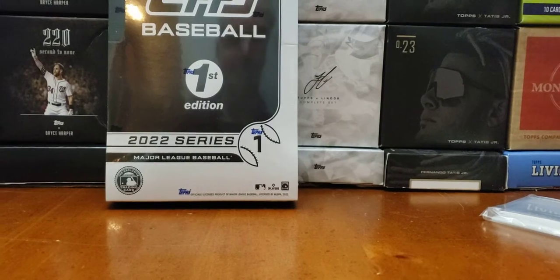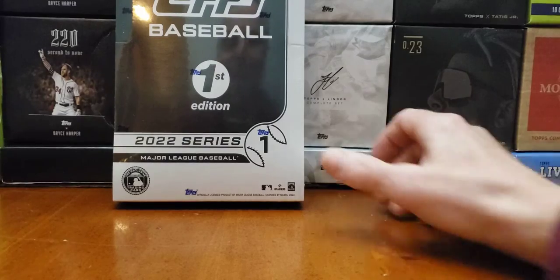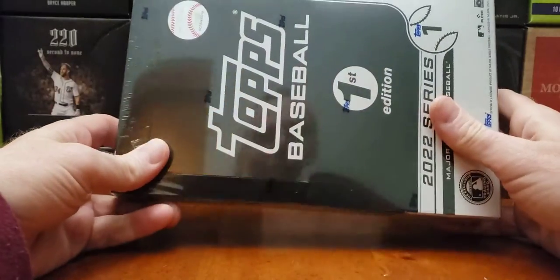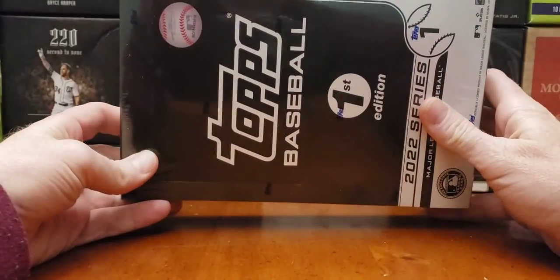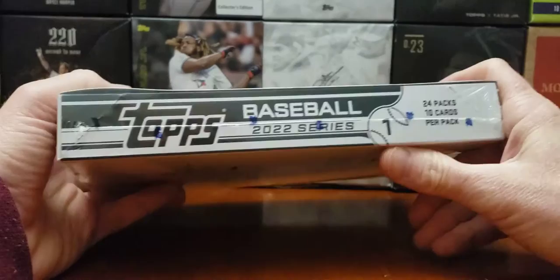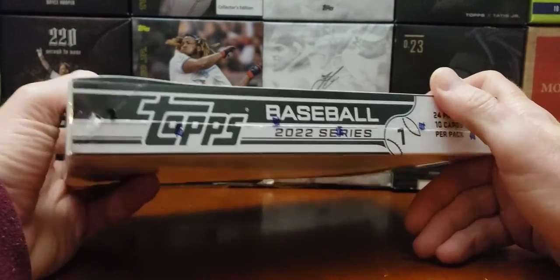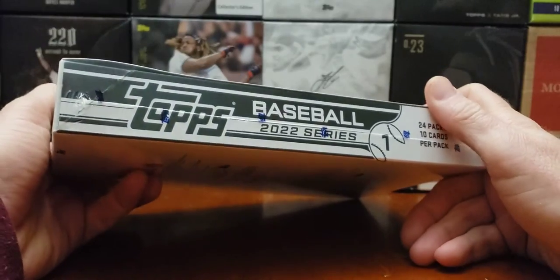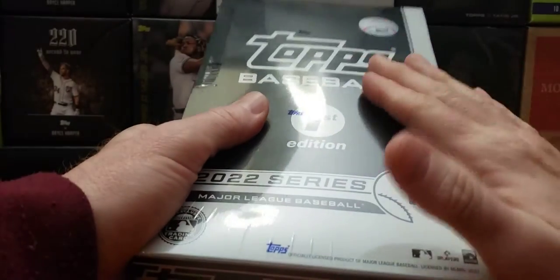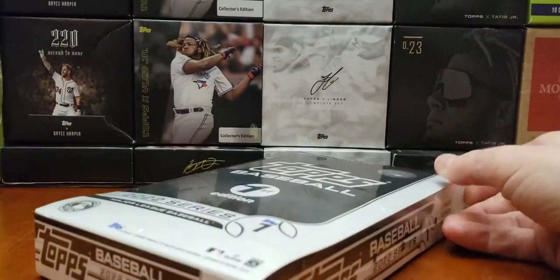Hey, what's going on everybody? Welcome back to the Cars of the Kitchen channel. I have another box of First Edition Baseball 2022. My first box wasn't so great. I'm hoping for a better box this time around. No autos in the first one, a lot of colored parallels, but nothing spectacular. No Wander's either. So I hope this box will be a big turnaround. So here we go, box two.